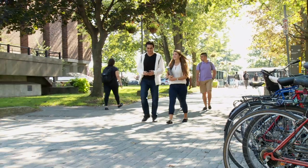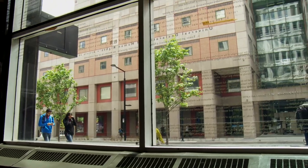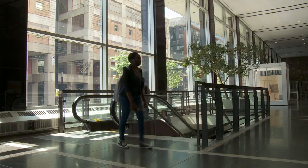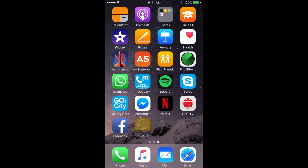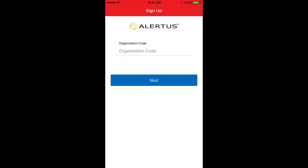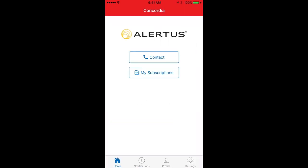Concordia University has different methods to notify faculty, staff, and students of an emergency on campus. We encourage all students, faculty, and staff to download the Alertus Plus mobile application. When prompted, enter the organization code Concordia.